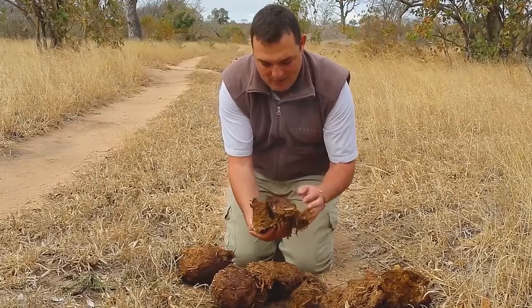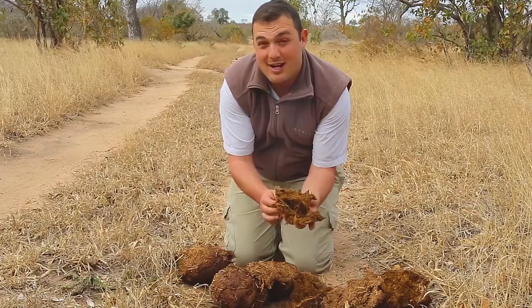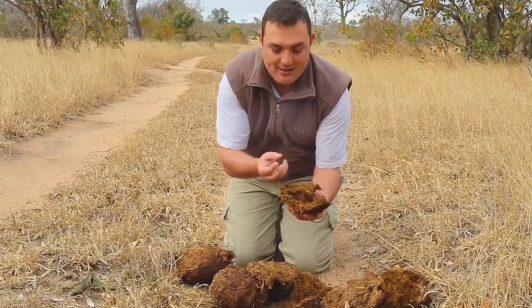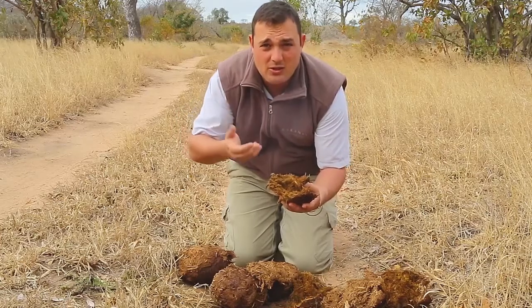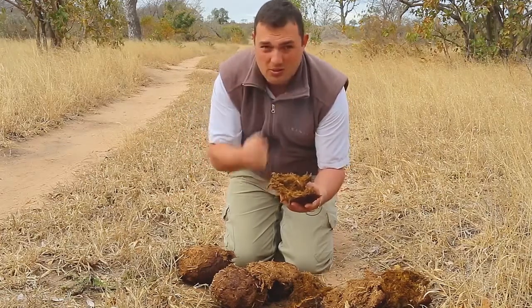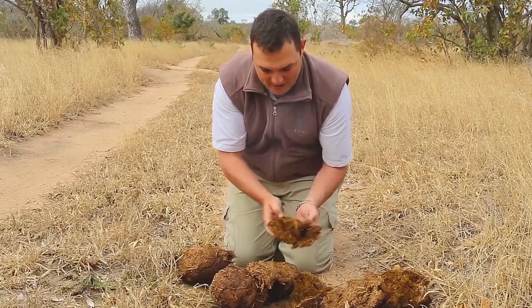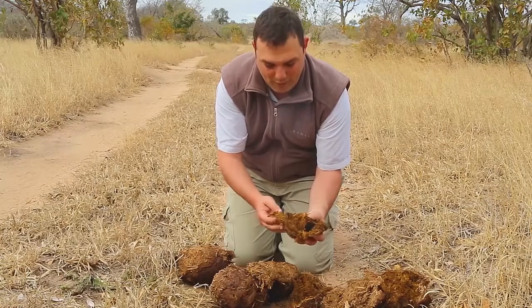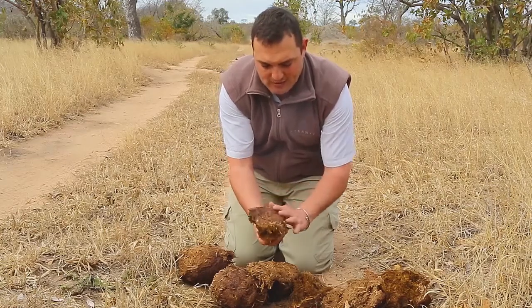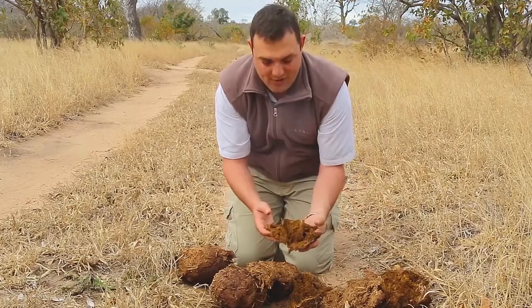Traditionally people would use this for clearing sinuses. It's believed that by lighting it — and it smoulders very easily — you inhale the smoke through your nostrils and it will open up your sinuses. This elephant dung I'm showing you here is fairly fresh — probably within the last 24 hours. It's dried on the outside but as I open it up it's still quite moist on the inside.